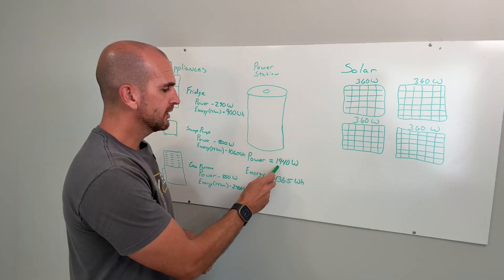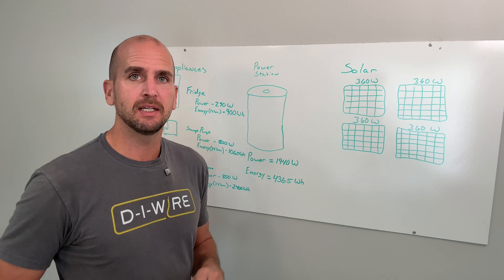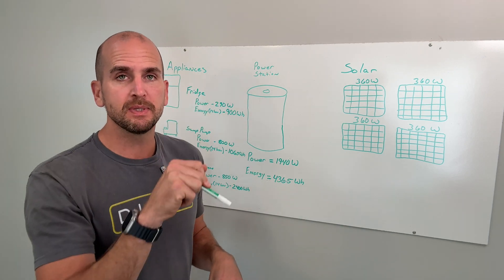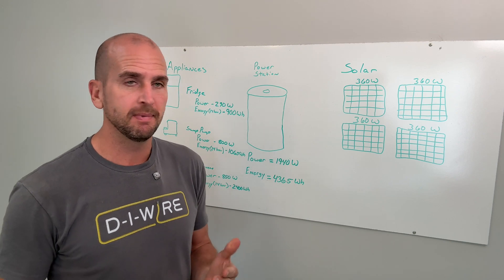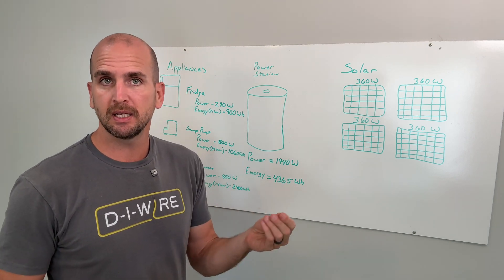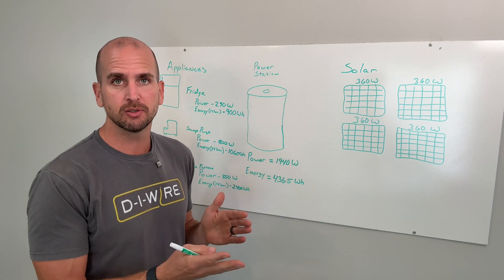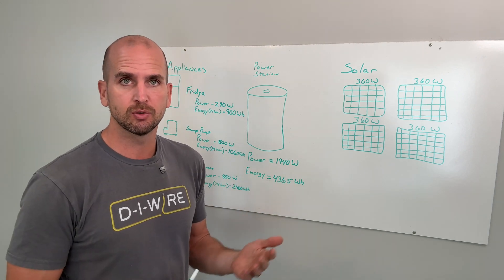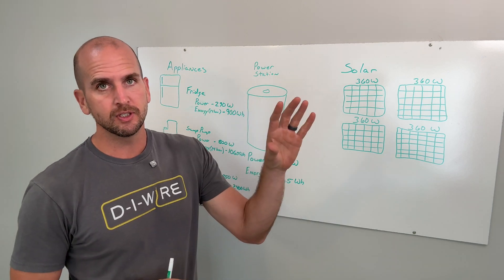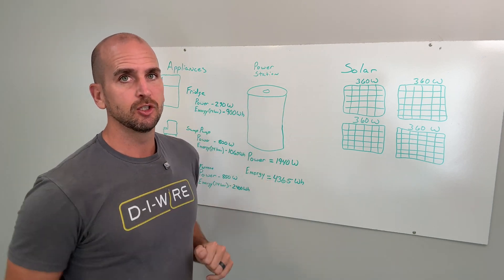You'll also want a little bit more surge capacity. Things like the compressor on our fridges will have a momentary spike as they start up, and you want to make sure you have enough surge capability so you're not tripping a circuit breaker on your gas generator and always having to go reset it or turn off critical appliances just so the fridge can start. It's nice to have that buffer.